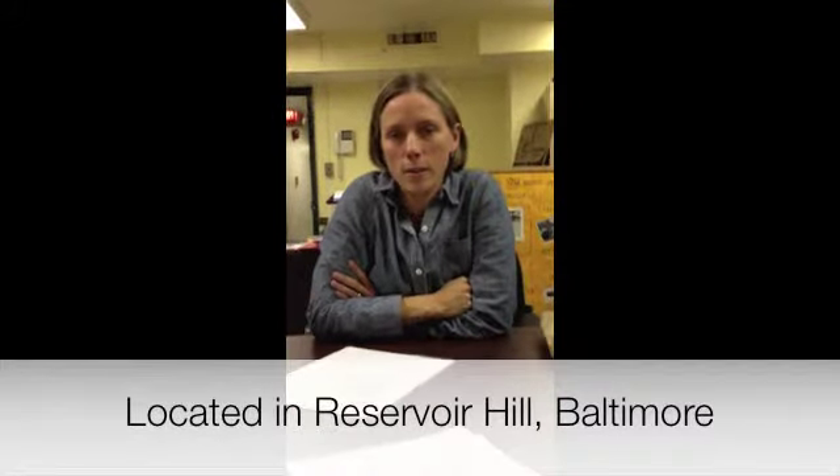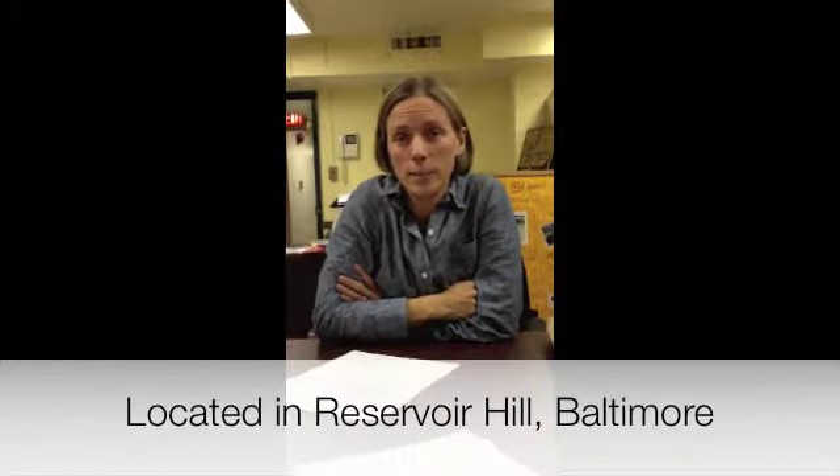Hello, I'm Elisa Lane, and I'm the farm manager of White Lock Community Farm, which is an urban farm located in the Resifer Hill neighborhood of Baltimore.